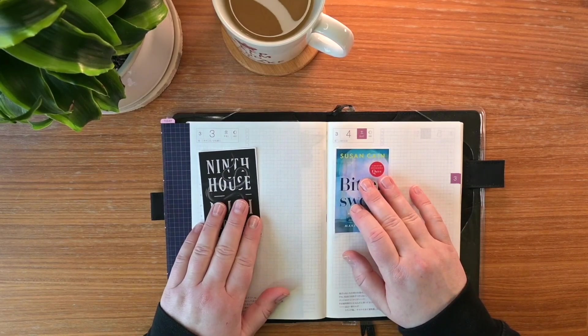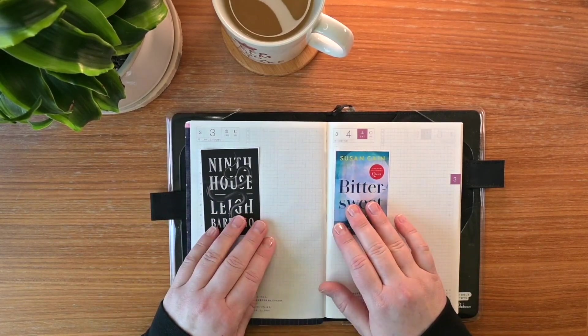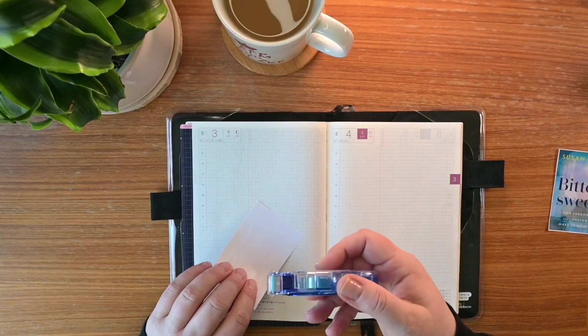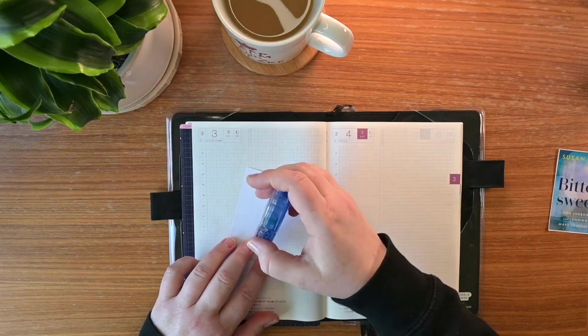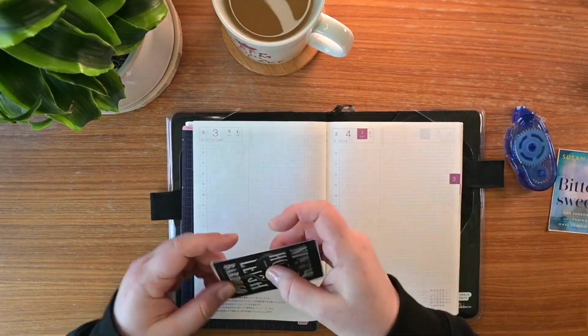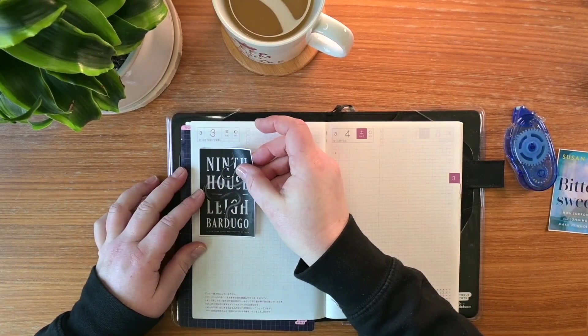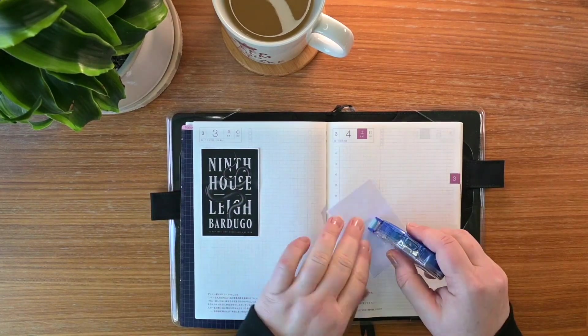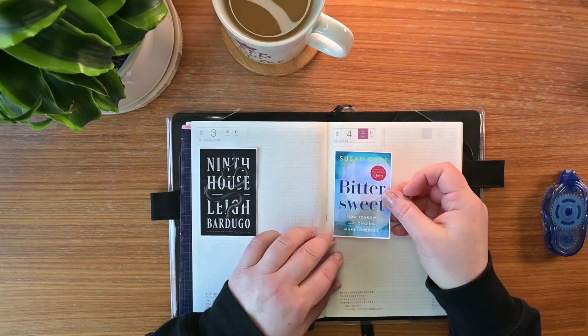They're very different books. I started out with some larger copies of the covers and decided to go with the smaller copies to give myself a little bit more of an opportunity to do some decorating and more writing. The books are Ninth House by Leigh Bardugo and Bittersweet by Susan Cain.